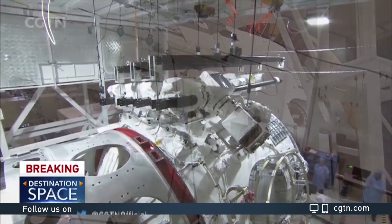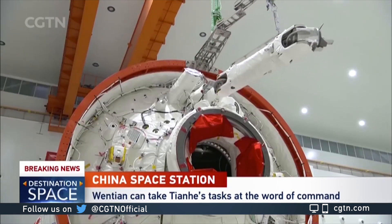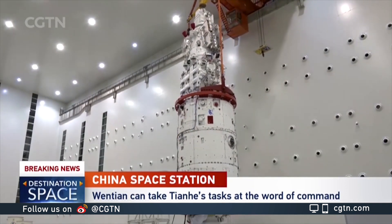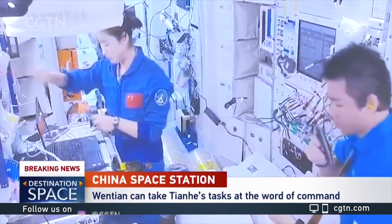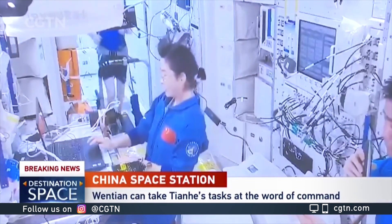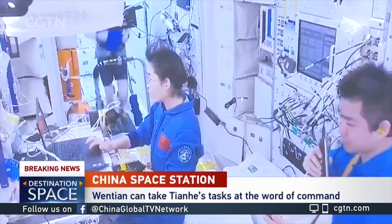When we look at Wentian lab module's tasks, we'll see it's many things in one. For one, it's a control platform for the entire space station — that's Wentian's function as backup for Tianhe, and the key functions are backed up one-to-one. Secondly, it's a lab module, so it's capable of large-scale space experiments both in and outside of Wentian's sealed cabin, and on a greater scale than ever.